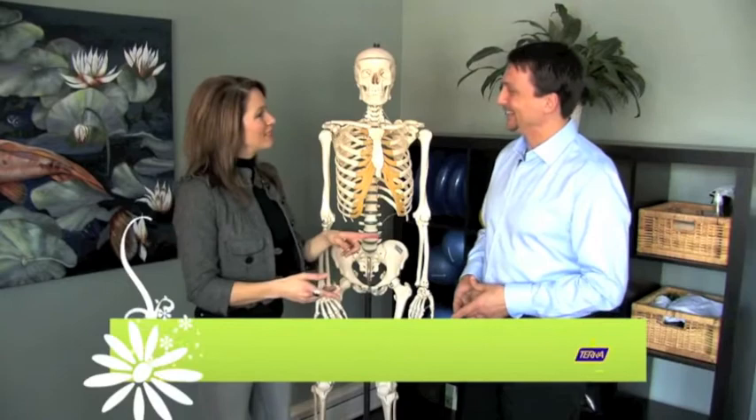And your website again, Steve? www.corelinkwellness.com. Right here in the heart of Burlington, just across from the YMCA. All right, we're going to be back with more Terra at Home after this.